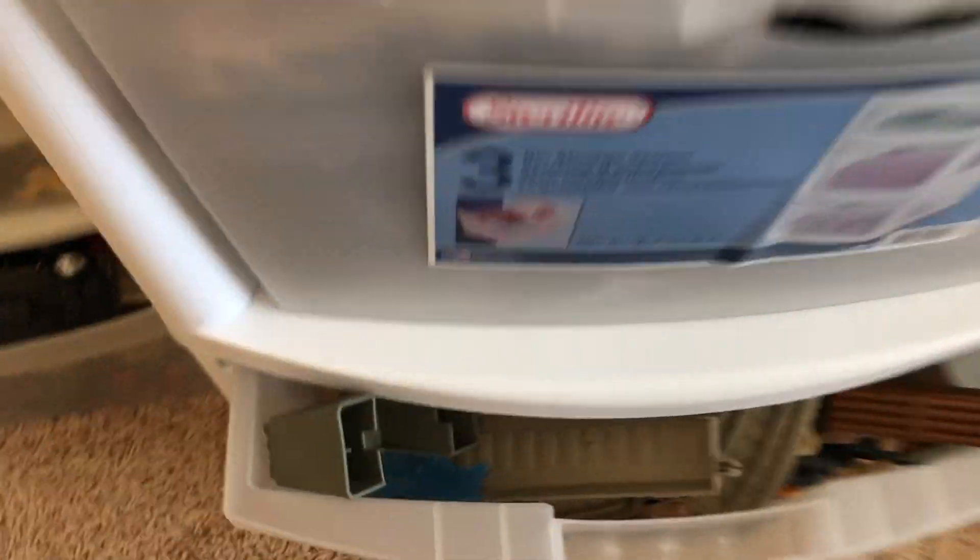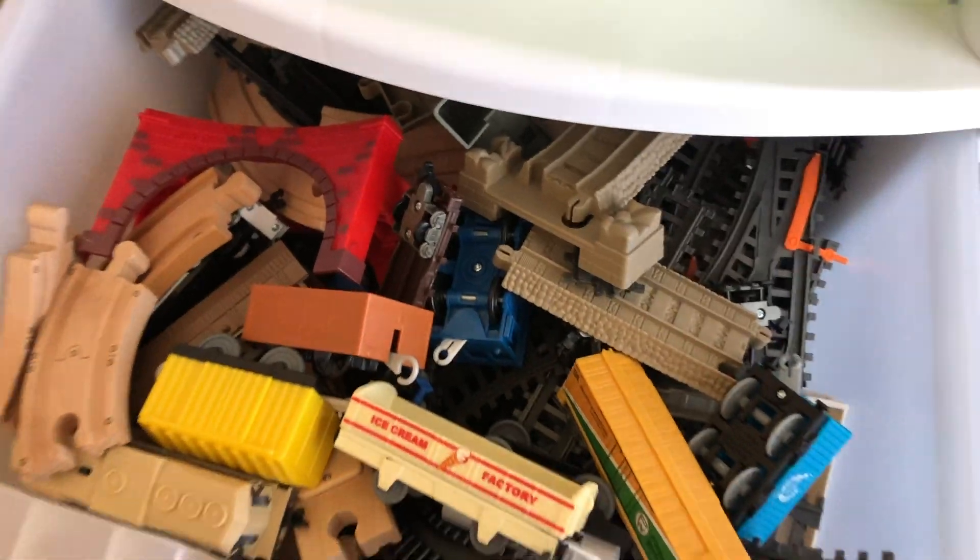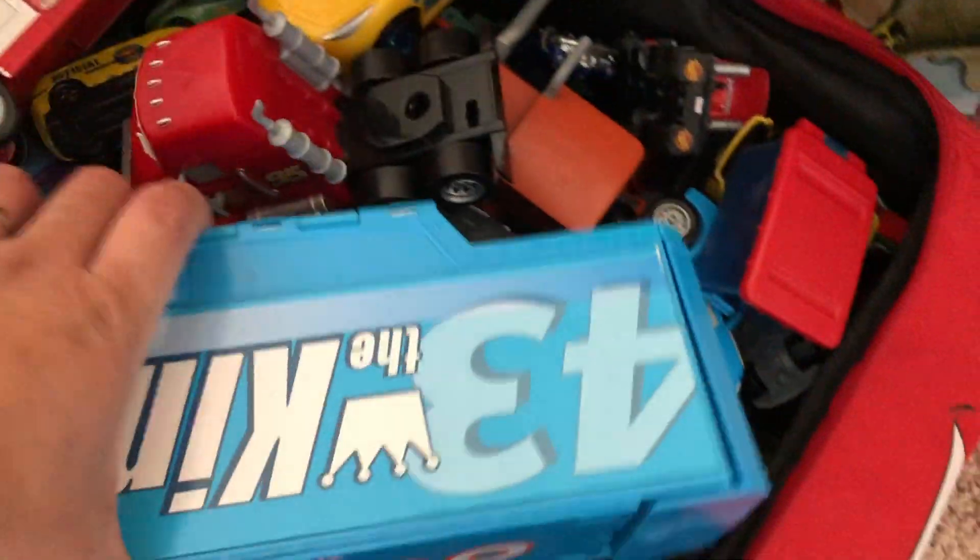And then... train stuff in there! There's actually two containers of trains! Wow, that's a lot — lot of stuff! And all the cars — all those Disney car toys in there!